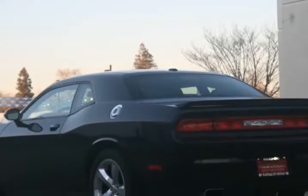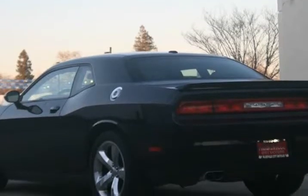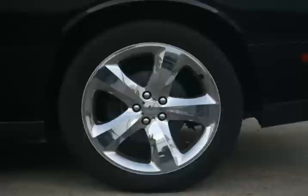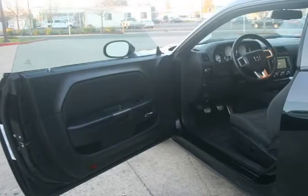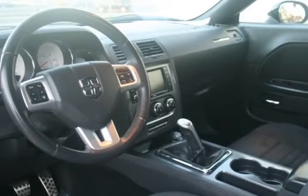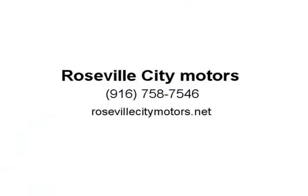A throwback to classic muscle cars of the past, the 2012 Dodge Challenger is an exciting, uncompromising vehicle that is a blast to drive. Its large, retro styling is gorgeous and full of swagger, and its engine rumbles with power. For fans of 1970s American muscle, or those looking for a stylish, aggressive two-door coupe, the Dodge Challenger is a great choice.